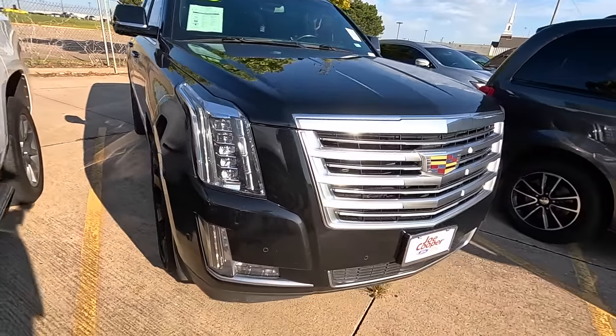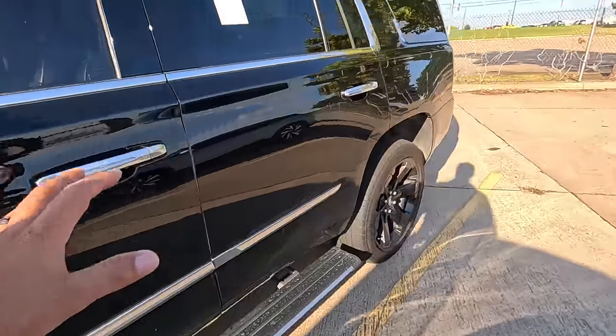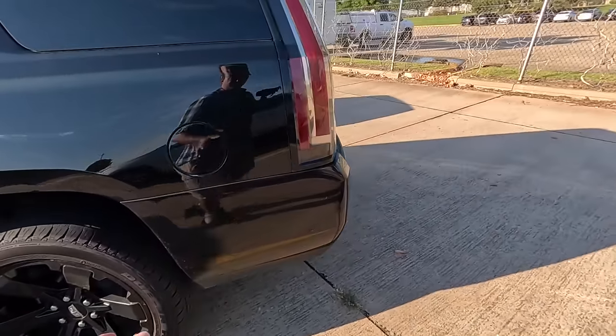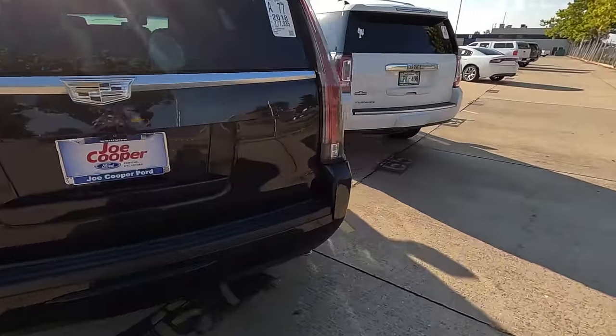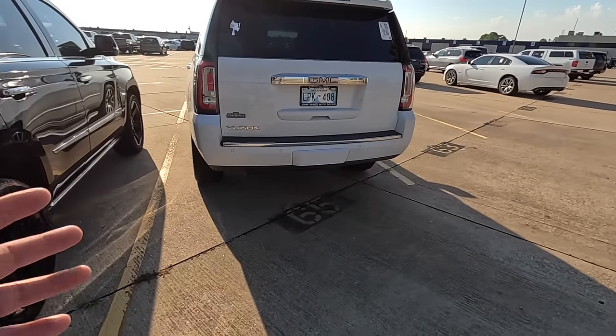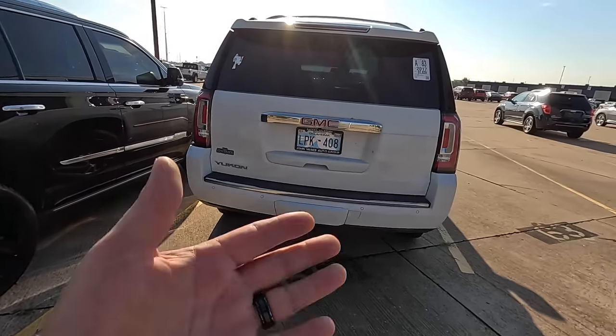I wouldn't pay anywhere near $51,000 for this. I'll have to look up the value and get a better idea of what this thing is worth. Maybe I'd bid on this — I really do like it. I don't need an Escalade, obviously, but it would be nice to have. Do me a favor — comment below: out of the cars we test drove today, which one would you be interested in if it was you purchasing it? The Escalade, the Charger RT, or the Chevy Silverado? With that, ladies and gentlemen, I want to thank each and every one of you for taking the time to watch today's video. If you enjoyed it, hit the thumbs up and consider subscribing. Until next time, stay safe out there everybody — I look forward to seeing you all again very soon.